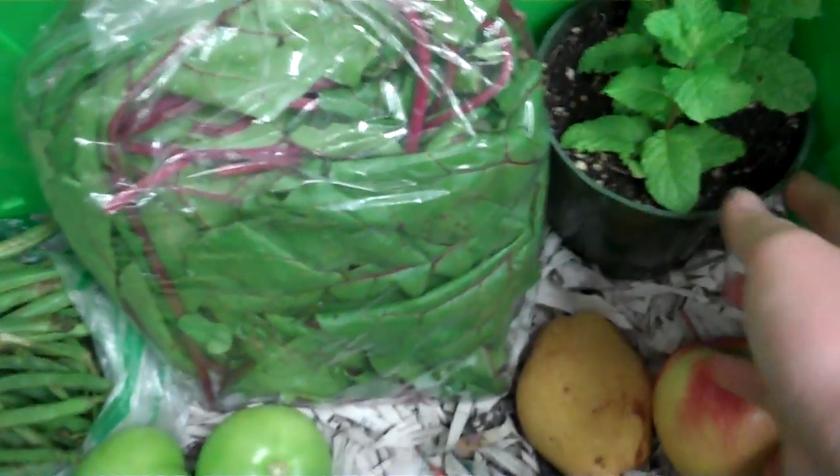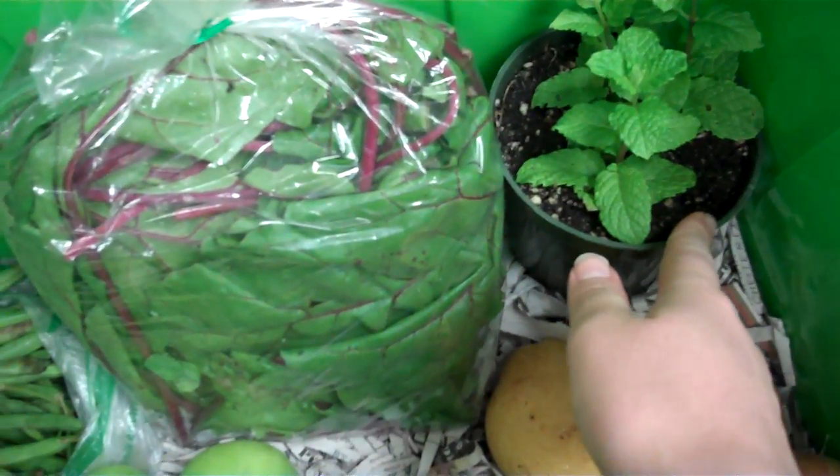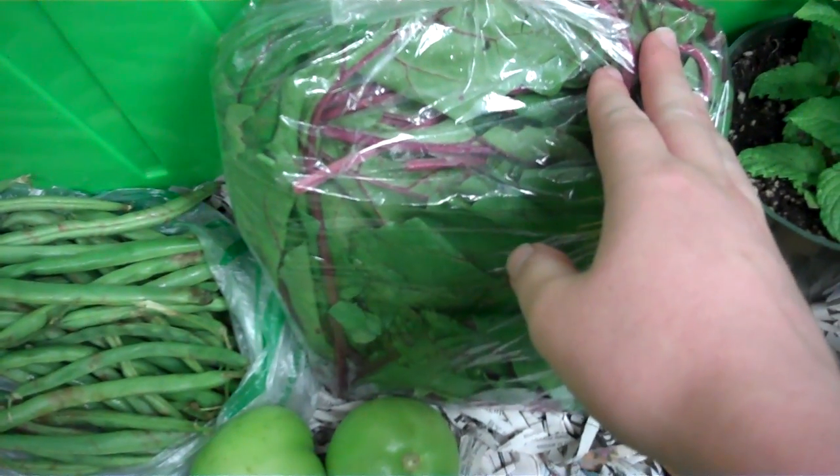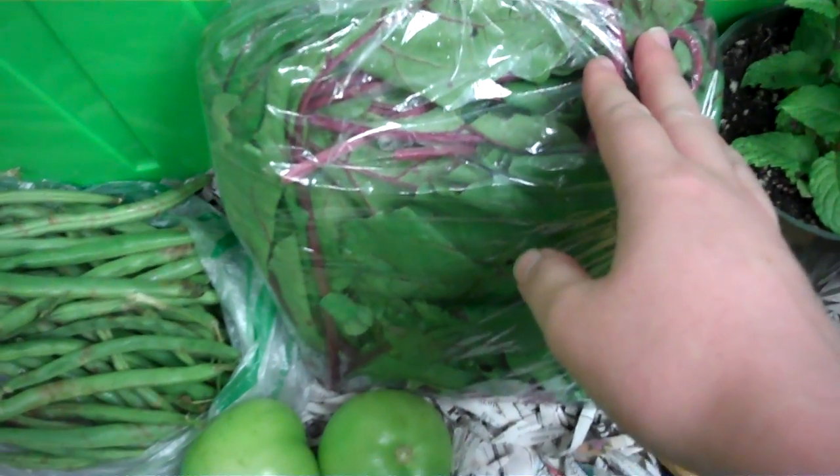We have a spearmint plant coming your way from my father's farm. Some beet greens — these cook up just like collard greens or other winter greens — also from my father's farm.